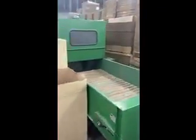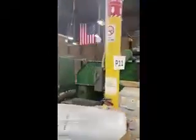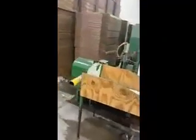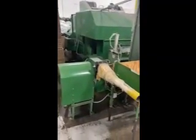Extended conveyor aprons are in good shape, motor on extended apron. This is the Wise line.